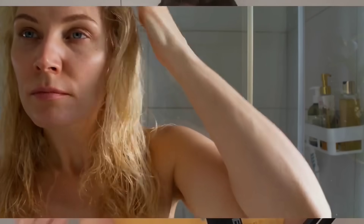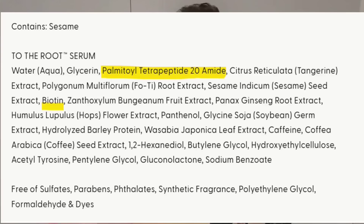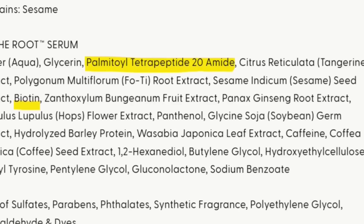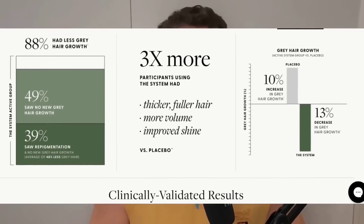Then you have repigmentation products you apply topically. The advantage with these is that the specific ingredients are applied directly to your scalp where you need it, rather than ingesting it and not knowing if your body will absorb it. I've been researching what's available and the best solution I've come across is called Array — I found them myself, they haven't paid or contacted me. They make supplements and a serum containing many of these enzymes and nutrients, including palmitoyl tetrapeptide and biotin. They did a six month randomized double blind placebo controlled study with 173 subjects aged 28 to 65 and got some quite positive, encouraging results.